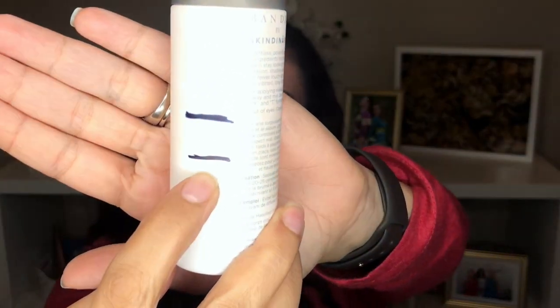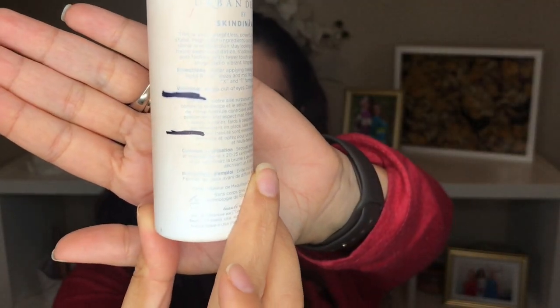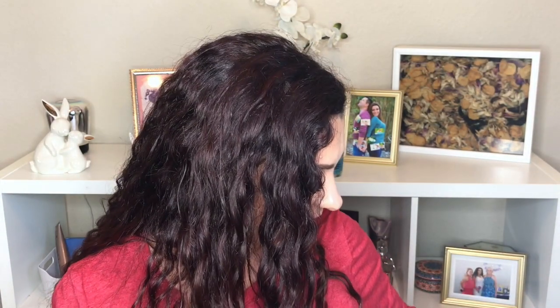Another item I've made progress on is the Urban Decay De-Slick makeup setting spray oil control. I'm currently at the black line, so I have maybe a quarter of the bottle left. I don't find that it really controls my oils — I still get oily toward the end of the day — but it is a nice setting spray and I want to finish it just to get it out of my collection.